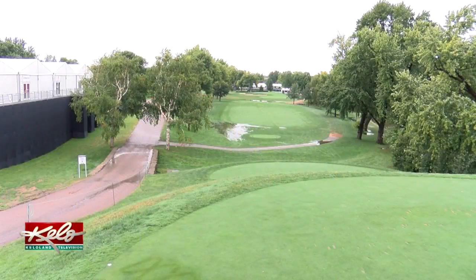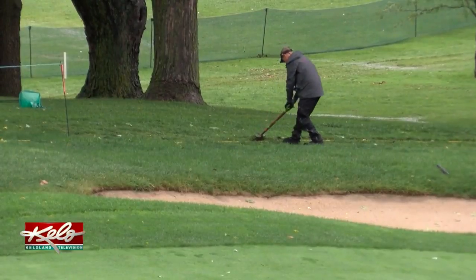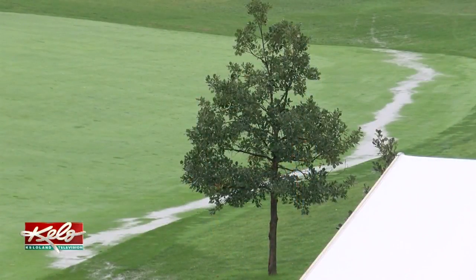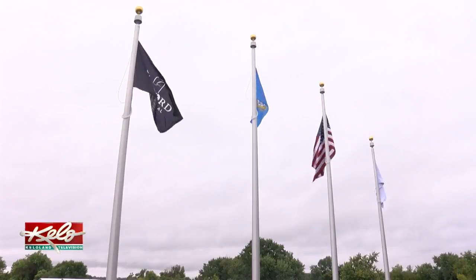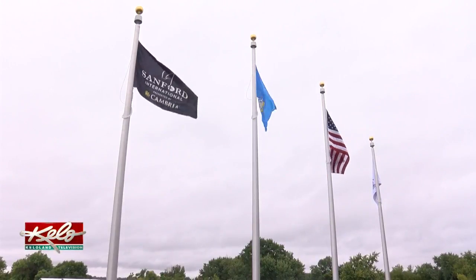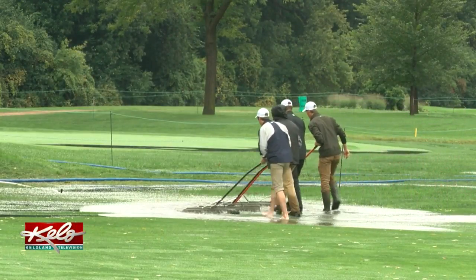A helicopter flyover should help dry off the pockets of water that have accumulated throughout the course. They need a hundred feet of clearance, and they can kind of dive in and hopefully just blow the water right out of these bird baths and get them outside the ropes. Organizers say they're not disappointed by all the rain — bad weather is just part of the game, even when Mother Nature furnishes her own water hazards.